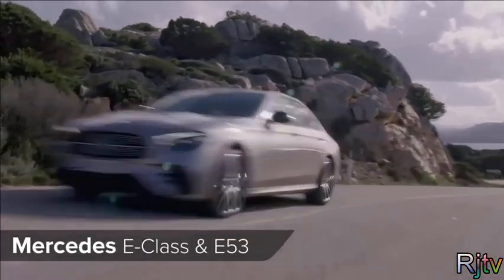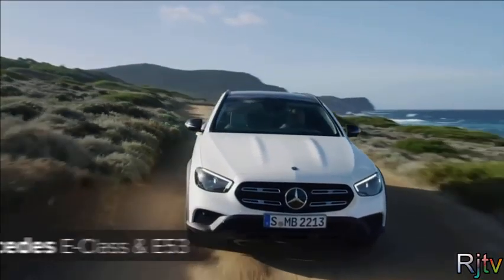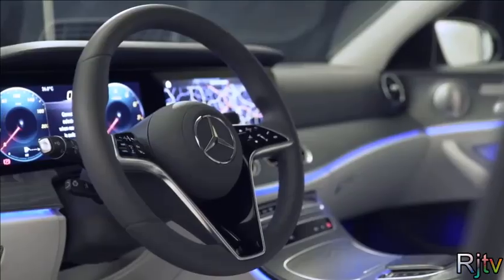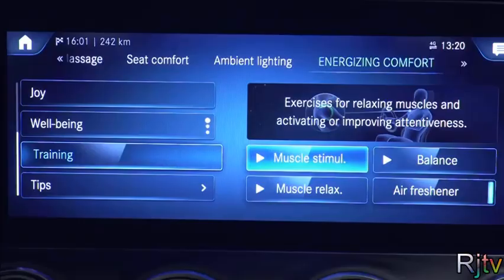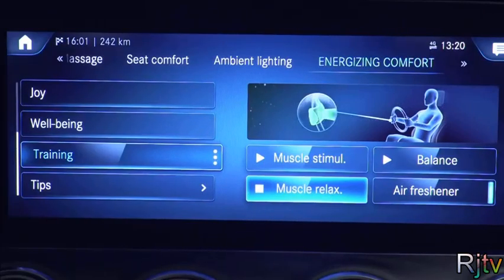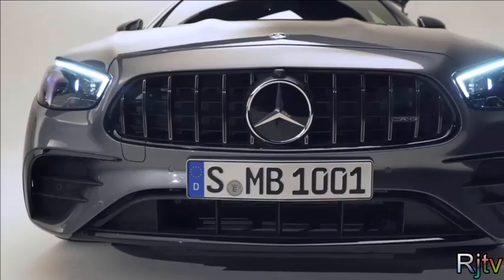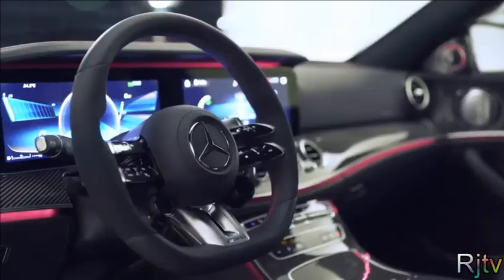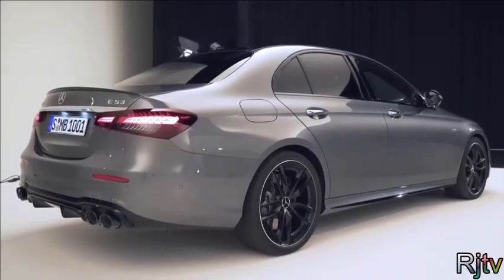The Mercedes E-Class saloon and estate have had a few tweaks for 2020. Now they come with revised styling and plenty of new technology — different headlights, new grilles, and some fancy new steering wheels to choose from. The new car also gets Mercedes' very latest version of its MBUX infotainment system, along with some all-new mild hybrid engines. Meanwhile, E53 models come with a new optional AMG Dynamic Plus pack that gives you the same drift mode as the full-fat E63 AMG.